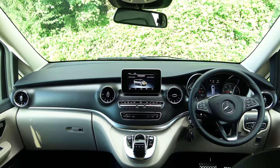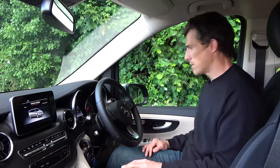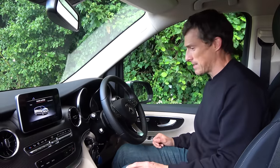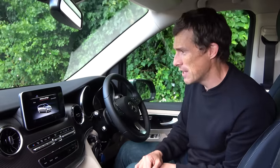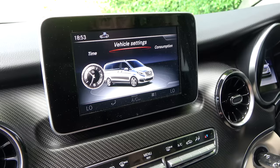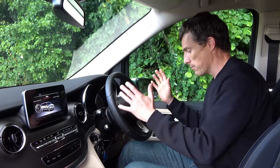One area where the Marco Polo is way better than the VW California is the interior design and quality, especially up front - it's just like a Mercedes car, not like a van at all. The one downside is the infotainment system. Mercedes gave this van a facelift but didn't update it to the latest system - this is the old one from the E-Class. It's ancient, old-fashioned, and doesn't even have Apple CarPlay or Android Auto.